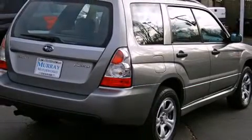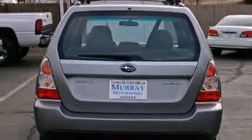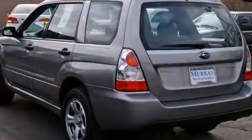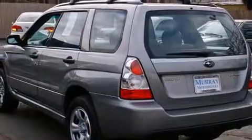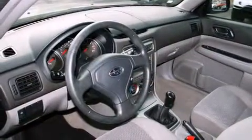Top features include front fog lights, front and rear cup holders, one-touch window functionality, remote keyless entry, rear wipers, and a split folding rear seat.